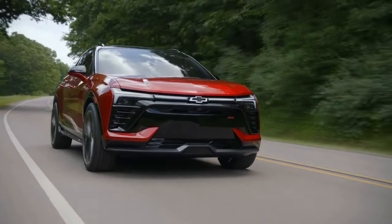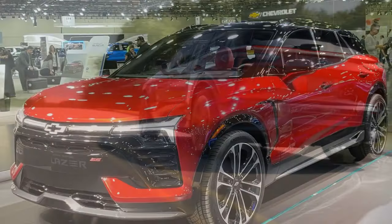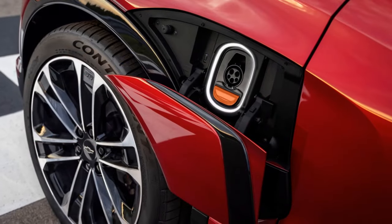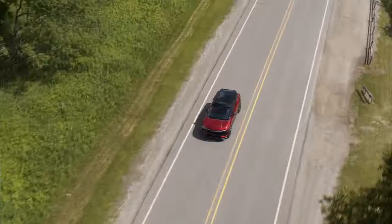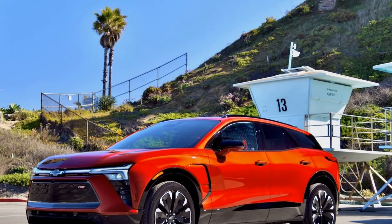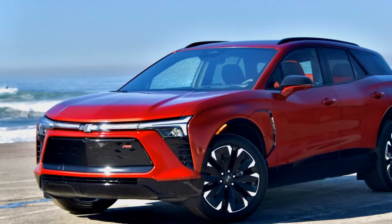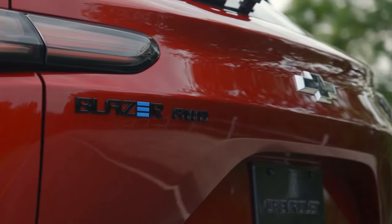In comparison to the current crop of mainstream EVs, these figures might not be exceptionally noteworthy. Hyundai's dual-motor AWD Ioniq 5 achieves a 0-60 sprint in 4.4 seconds, Ford's Mustang Mach-E in 4.8 seconds, and Nissan's 389-horsepower two-motor Ariya in 5.0 seconds. Thus, the Blazer RS aligns more closely with the performance of typical gas-powered midsize crossovers, akin to a gas-fed Blazer with a 3.6-liter V6 in AWD. It's worth noting that the upcoming Blazer EV SS, equipped with dual motors, is anticipated to deliver significantly more output at 557 horsepower and 648 lb-ft, promising 0-60 times in the sub-4-second range — comparable to Hyundai's Ioniq 5 N or a Tesla Model Y Performance.